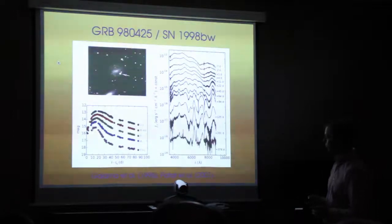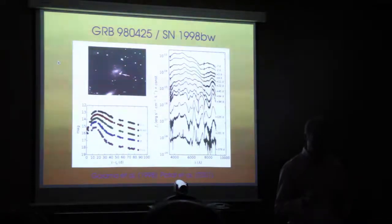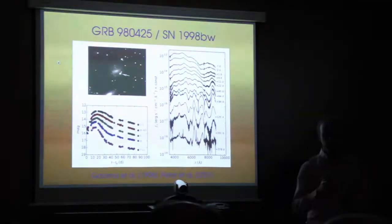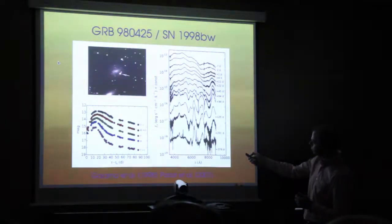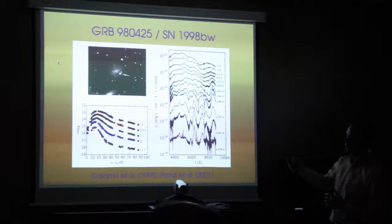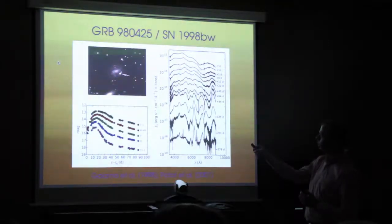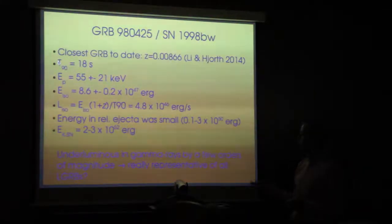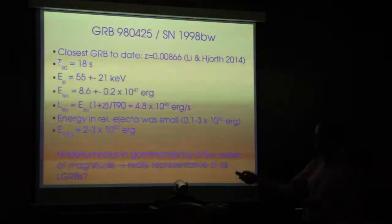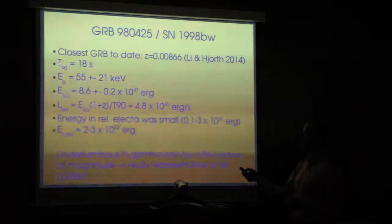It's a type 1c broadline supernova, meaning material within the ejecta moves at very large velocities. At peak light the material can still be moving at 20,000–30,000 kilometers per second. These large velocity dispersions cause spectral features to merge, producing very broad absorption features especially early on. However, in terms of its gamma-ray energetics, it's under-energetic and under-luminous compared with a typical long-duration GRB — by a few orders of magnitude in energy and a couple of orders in luminosity.